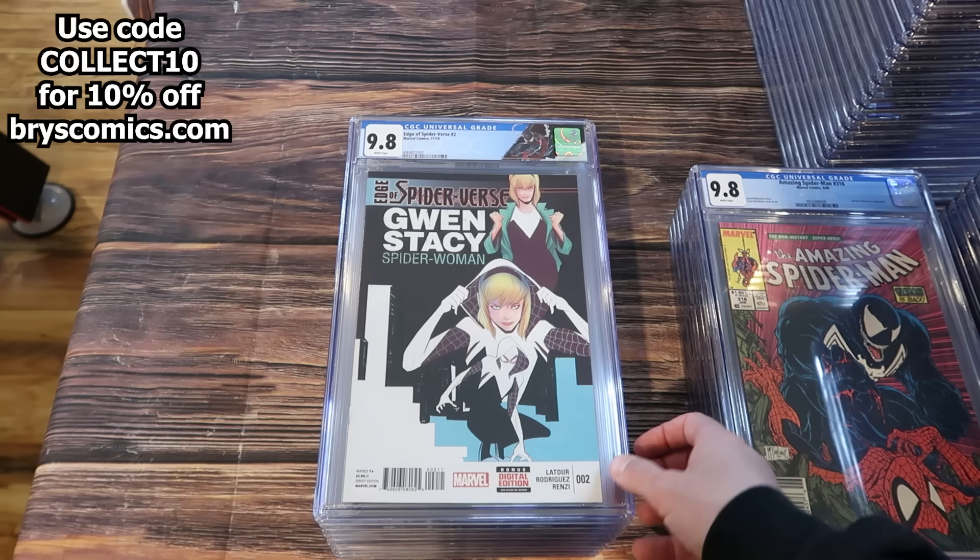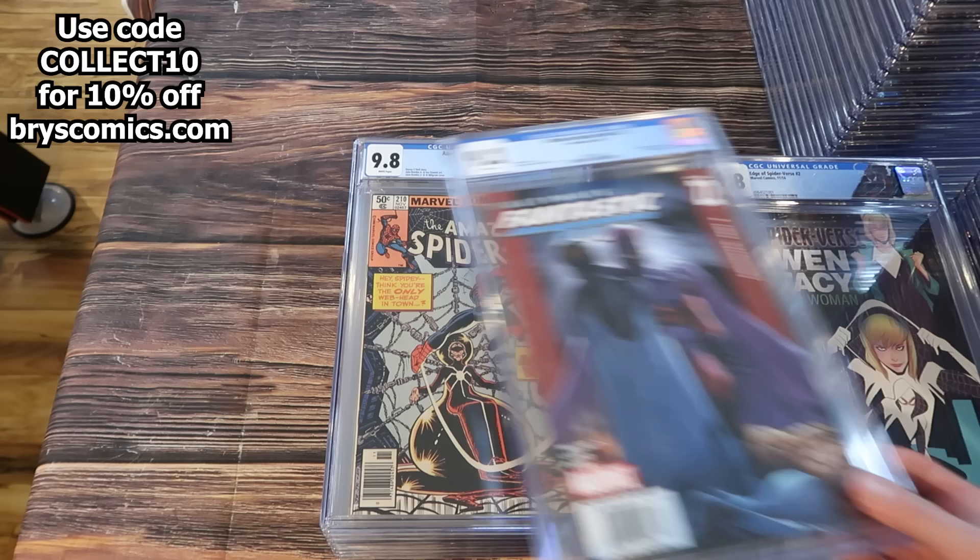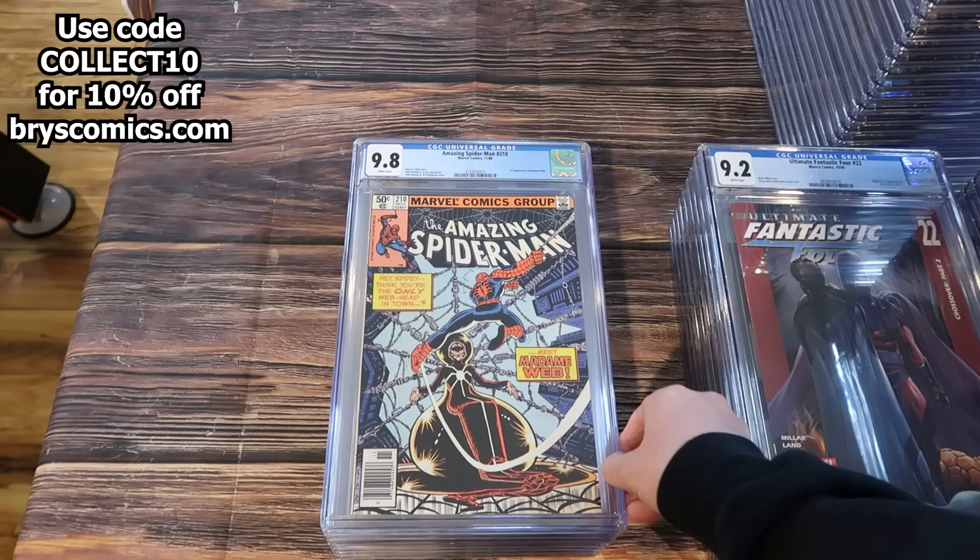How many people can say they own Edge of Spider-Verse 2 in a 9.8? A lot. How many people can say they have the rare black printer air edition? Very few. Ultimate Fantastic Four 22 newsstand — 9.2, first appearance of the Marvel Zombies. Amazing Spider-Man 210 in a 9.8 newsstand, first appearance of Madam Webb.